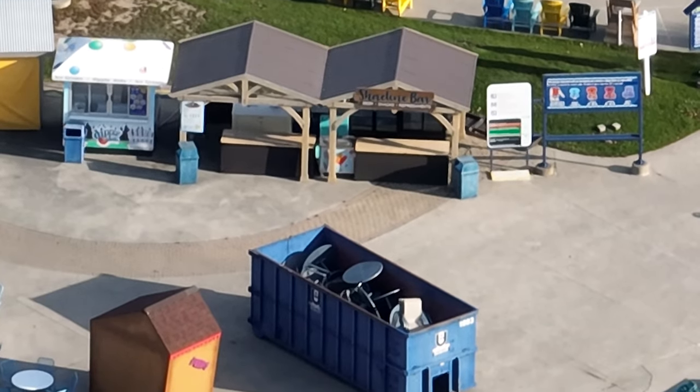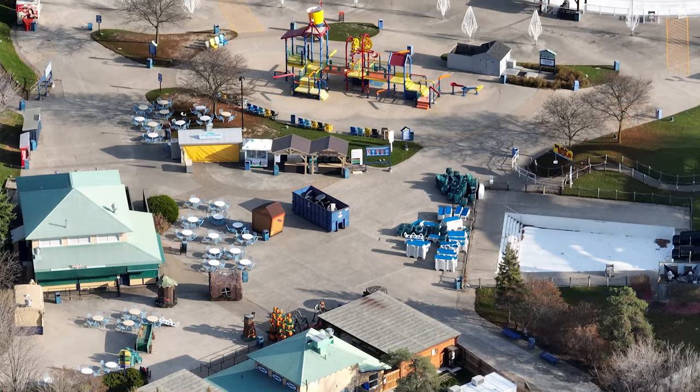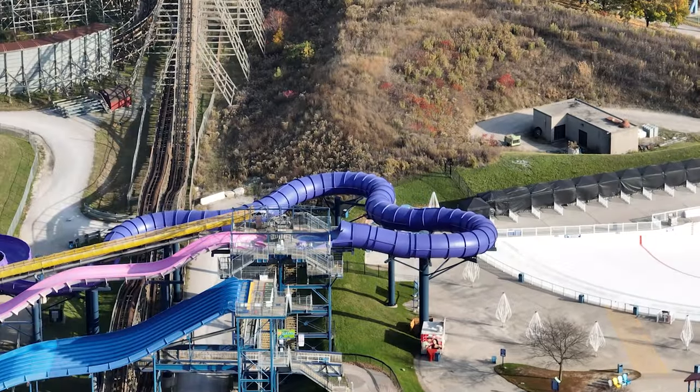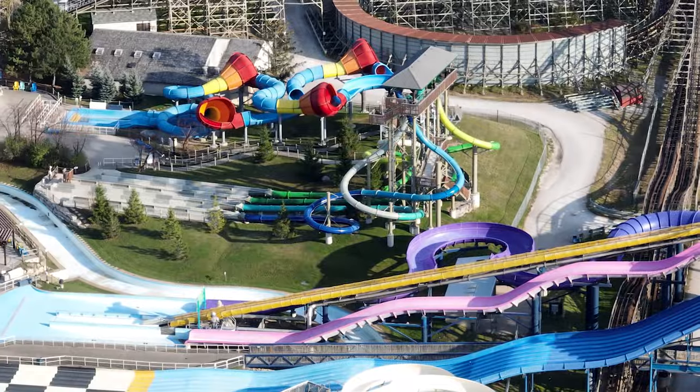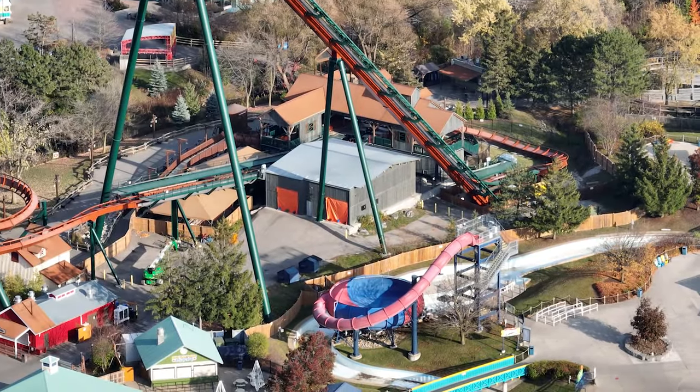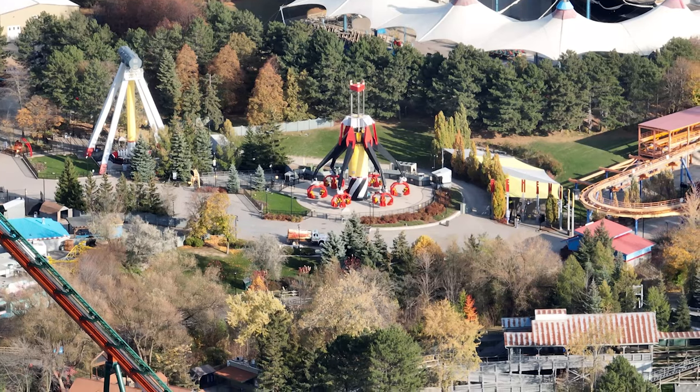I have a mini construction update for you guys today, so nothing going on with Moosehorn Falls just yet. We'll keep an eye on that. Those things go up so quick that I could totally see them starting it in spring and having it ready.